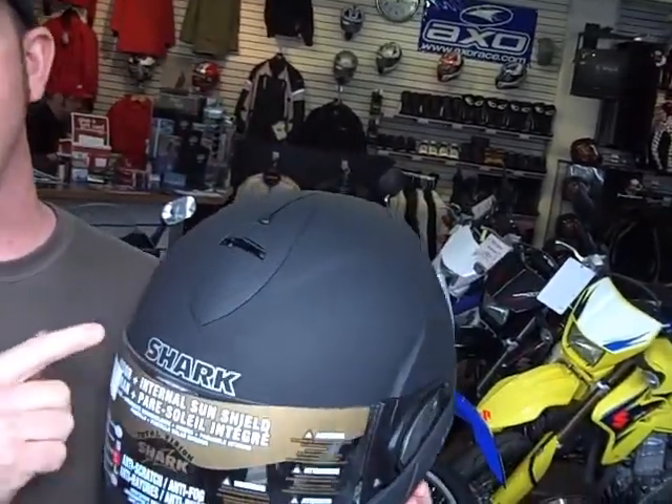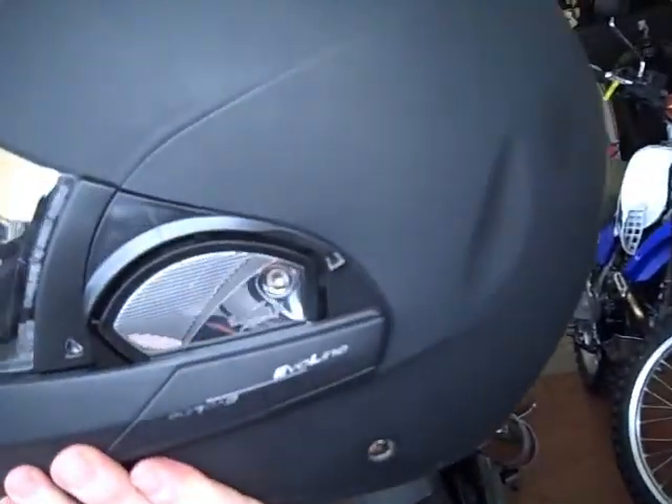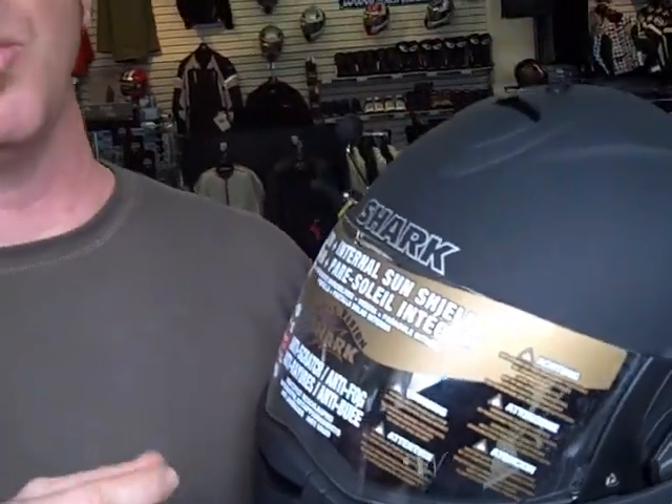First, what I want to tell you about is the Shark brand. Shark is new to the U.S. — it's been in the country for about five years — but Shark is not a new helmet company. They've been around for about 15 years in Europe. What's unique about Shark is they build their own helmets; they don't build for anybody else. They strive to make the safest helmet on the market, and later in this video I'm going to show you why.